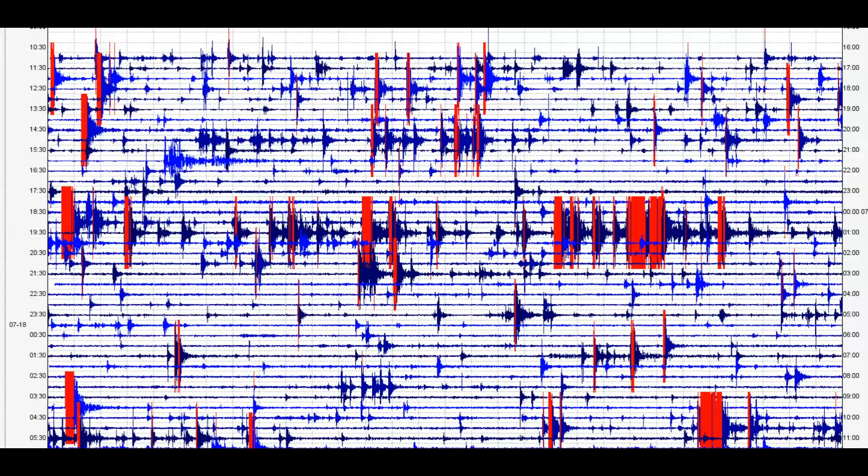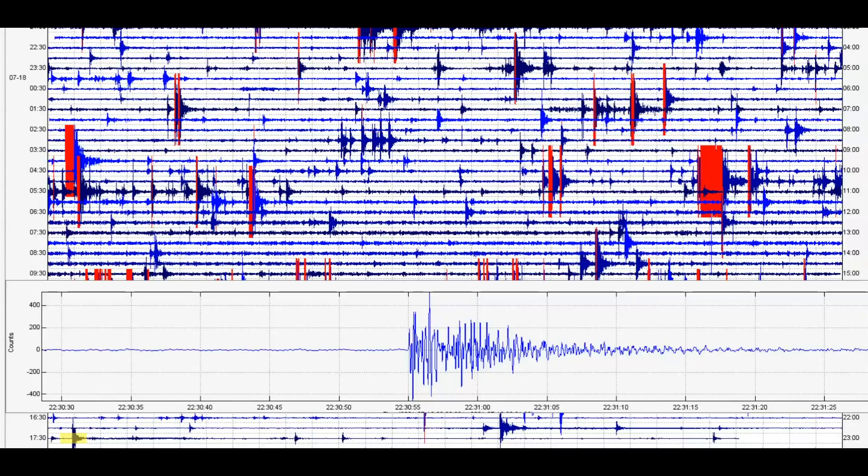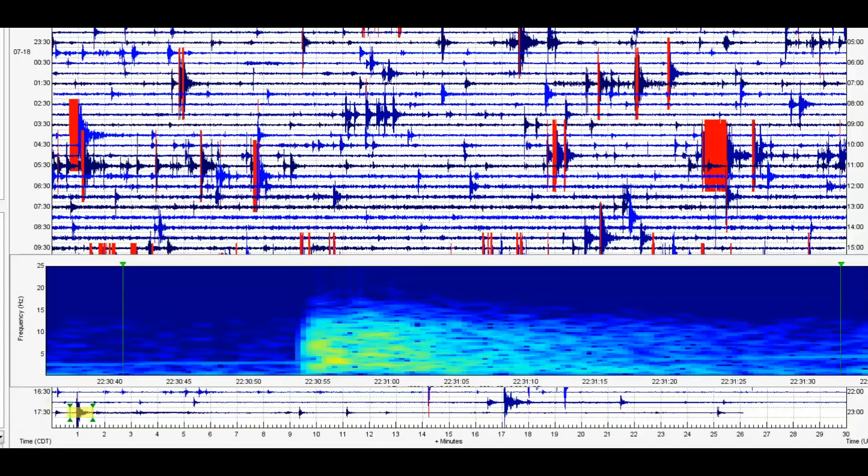Here we have an image of all the earthquakes that have occurred probably within the last 24 hours, maybe a little more, there at Yellowstone Lake and the Promontory — I pulled the files about a half hour ago and it's currently almost 6:30 p.m. Central Daylight Time. I would definitely say it's too early to say if it's settling down or not. This earthquake here at 2230 Universal Time, which would be 5:30 p.m. Central Daylight Time, comes in as a magnitude 2.3.